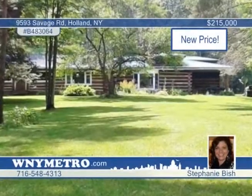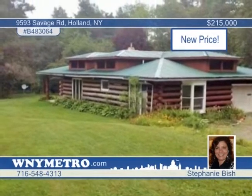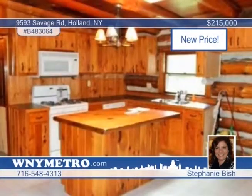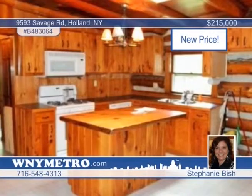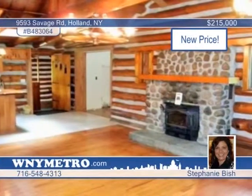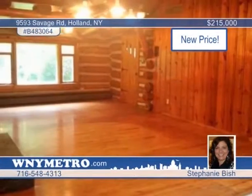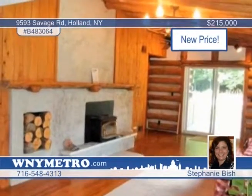This three-bedroom, two-and-a-half bath log-style home has so much to offer. Travel down the driveway to your own private setting on these beautiful grounds. The home boasts over 3,000 square feet of living space, a kitchen-dining-living room combo, and two large stone fireplaces. Stunning woodwork is found throughout. Also enjoy an oversized workshop and garage, pond, and in-ground pool, all on almost 14 acres. Call Stephanie Bish today to arrange your showing.